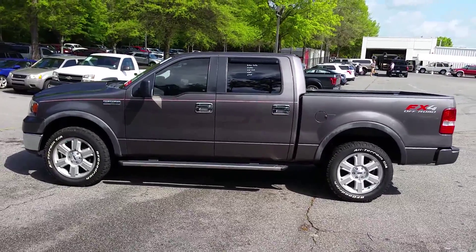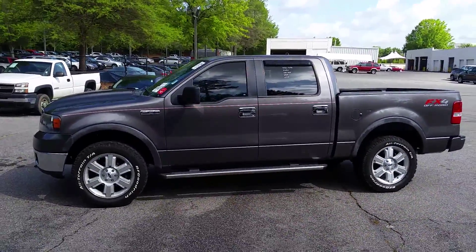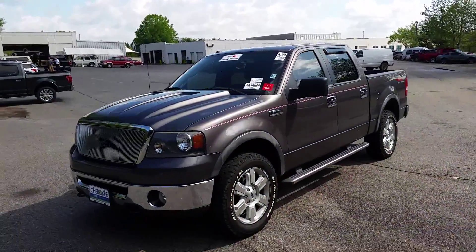Good morning, Mark. This is Kennedy with Cherokee Ford Lincoln of Alpharetta. And as promised, here is your video presentation of the 2008 Ford F-150 FX4 crew cab.